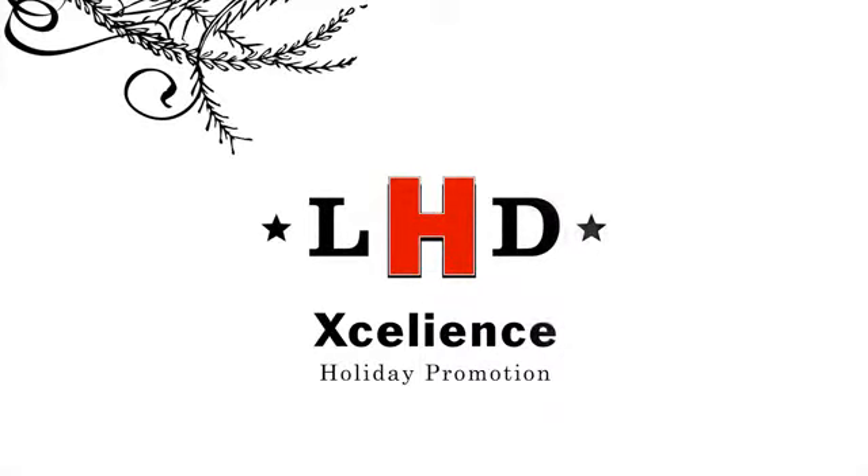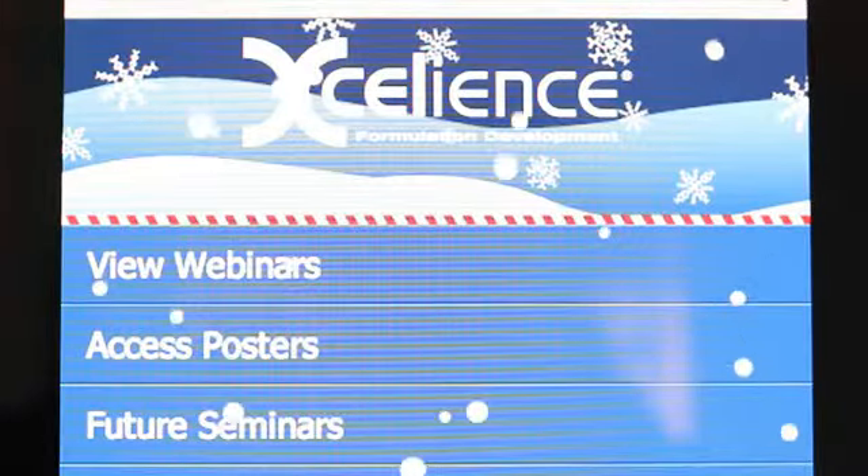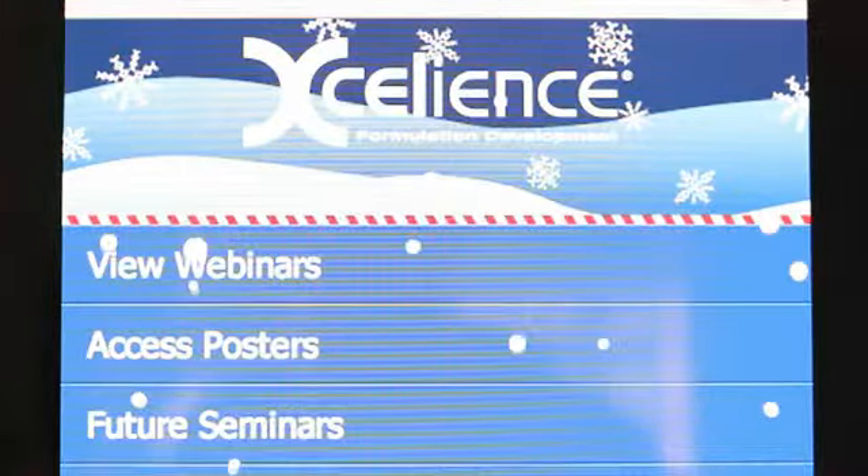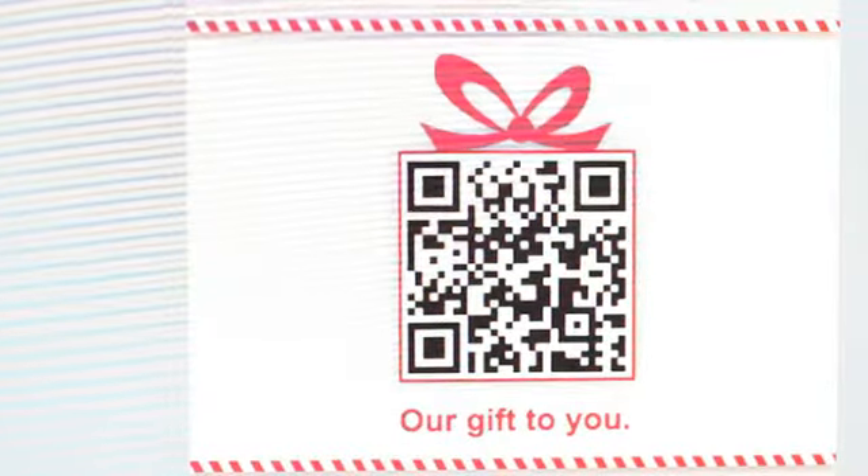Hello, I'm Peter from LocalHero, and I'm going to show off this cool holiday promotion we developed for Excelliance. Excelliance wanted to tell their reps thanks for doing such a great job for the past year, and they did this through this QR code.